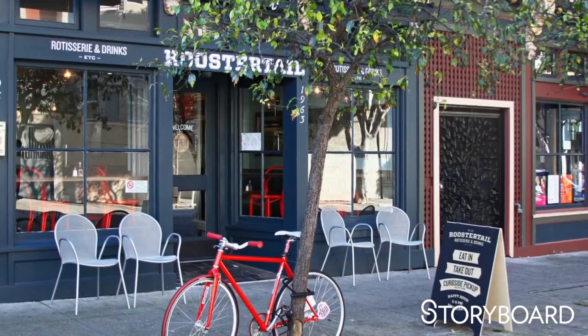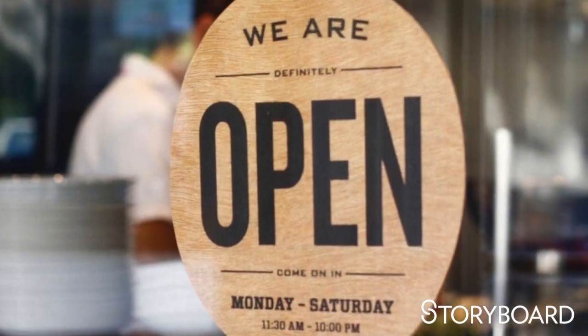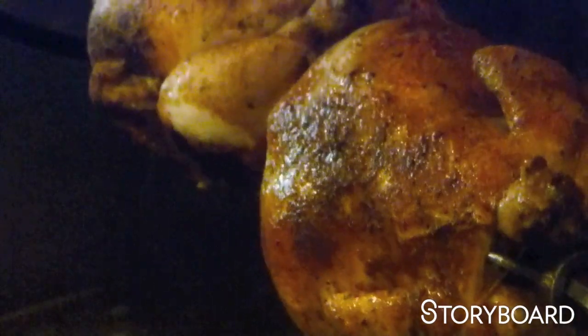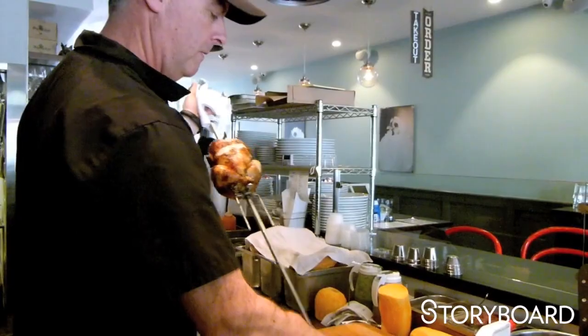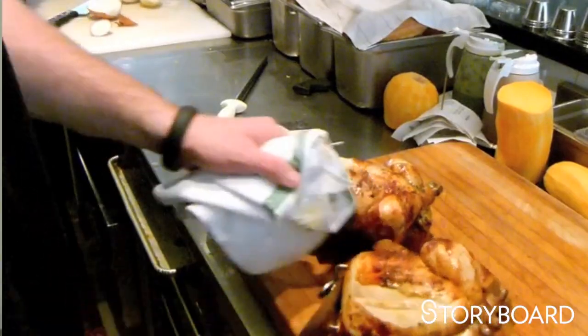My name is Christopher Simmons. I run a small design firm in San Francisco called Mine — it's myself, a designer, an intern, and a project manager. We're here at Rooster Tail, which is an American rotisserie chicken restaurant in the Fillmore. Rooster Tail had seen the work we'd done for another restaurant up the street and called us in to help them start their new restaurant.